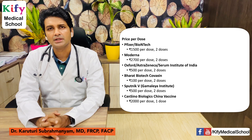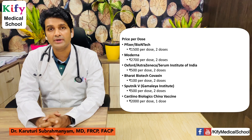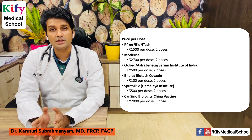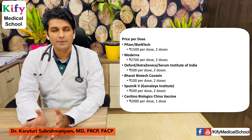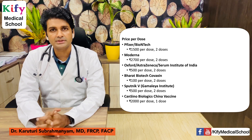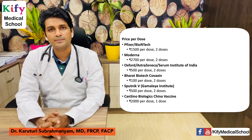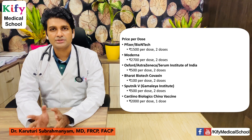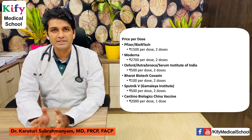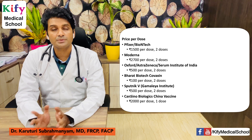Regarding price per dose — collected from news sources, so treat these as ballpark figures that may change: Pfizer-BioNTech is approximately 1,500 rupees per dose, so around 3,000 rupees for 2 doses. Moderna is 2,700 rupees per dose for 2 doses. Oxford-AstraZeneca-Serum Institute of India is 500 rupees per dose for 2 doses. Bharat Biotech's Covaxin is 100 rupees per dose for 2 doses. Sputnik is 500 rupees per dose for 2 doses. CanSino Biologics is 2,000 rupees for a single dose.